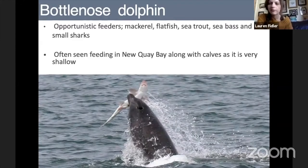Cardigan Bay has quite a diverse habitat with lots of prey species, and bottlenose dolphins are quite opportunistic feeders — they'll prey on mackerel, flatfish, sea trout, sea bass, and even small sharks. In one picture we can see a bottlenose dolphin taking out what is a tope, a small shark. We actually had a picture sent to us from Newquay Pier in the winter of a bottlenose dolphin taking out a much larger tope. We do often see them in Newquay Bay along with their calves in the shallows, and this year we've already been seeing them coming in quite close to the pier and foraging there.